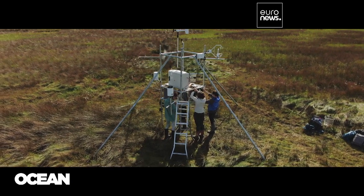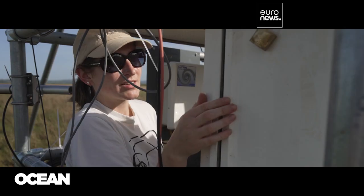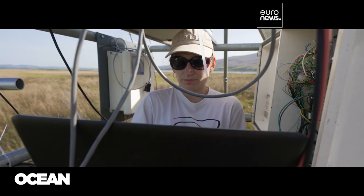Главный инструмент этого исследования — башня для измерения вихревых потоков. Это чувствительный прибор, который отслеживает обмен газами между почвой и атмосферой, показывая реальное количество углерода, которое способно накапливать болото.